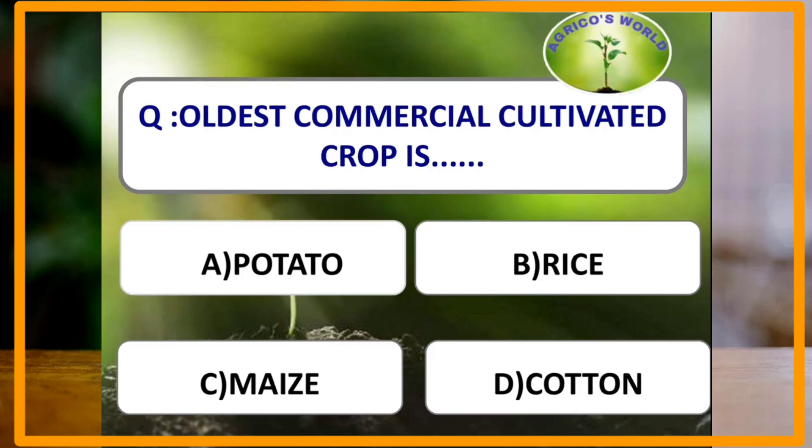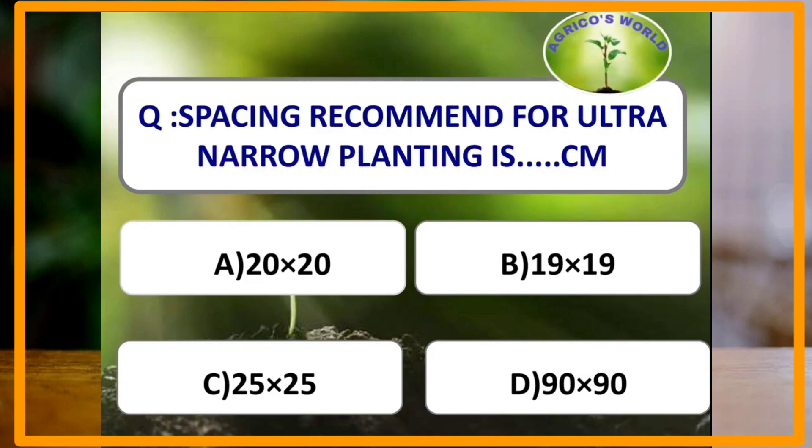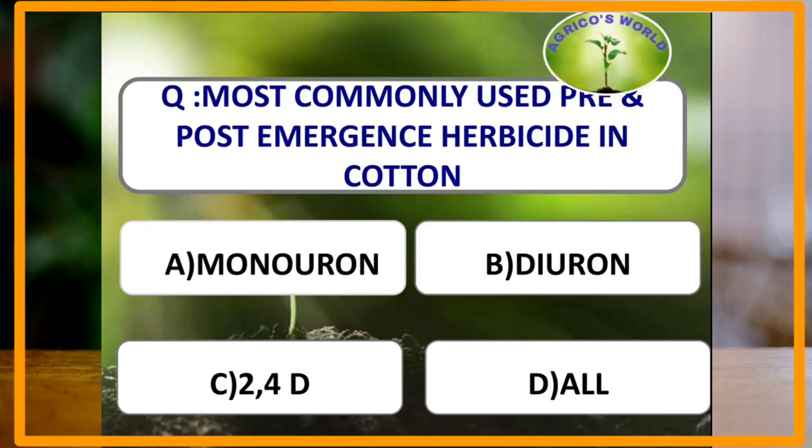The oldest commercially cultivated crop is cotton. The spacing recommended for ultra-narrow planting is 19 by 19 cm, and this method was developed in the USA.